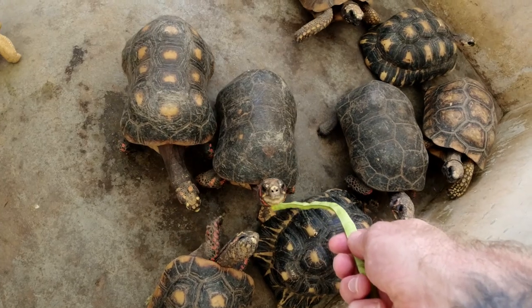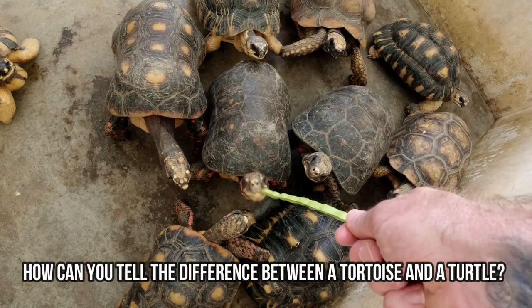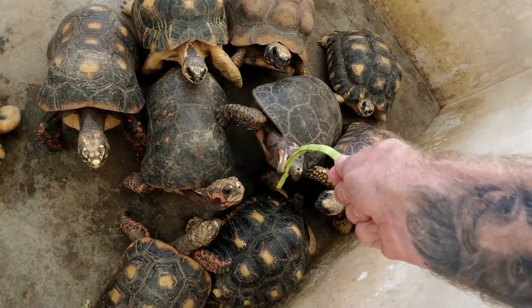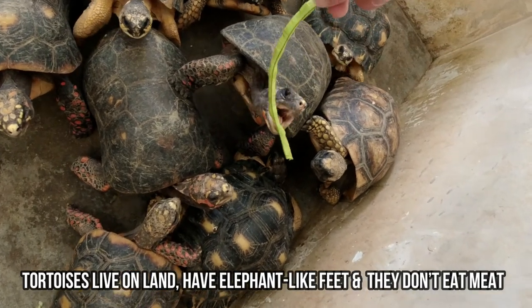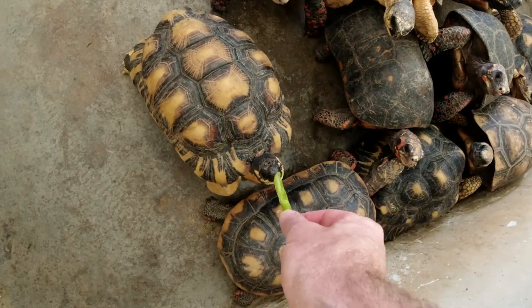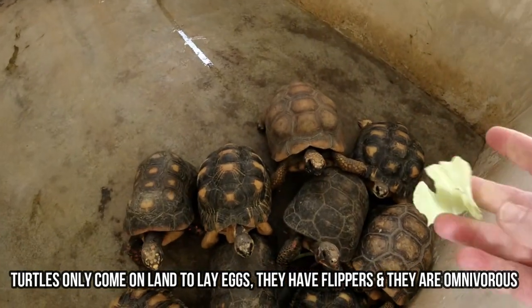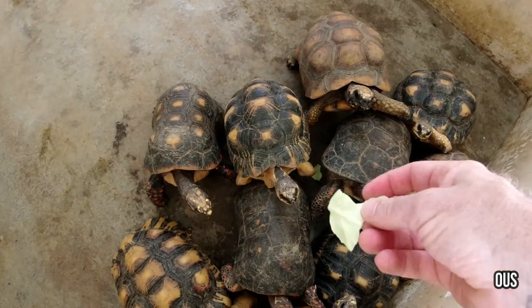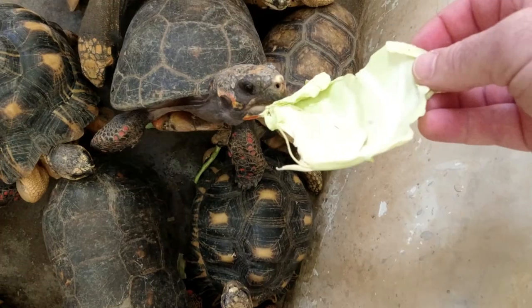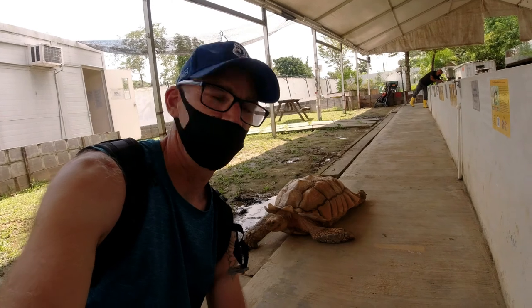We also have the yellow-footed and the red-footed tortoises, and they're both from the Amazonian jungle in South America. It's so hard because there are so many of these guys here and you want to give them all something to eat. This one here is the radiated tortoise — he's supposed to be the most attractive one. Just got to keep my hands safe and make sure these guys don't bite my fingers off.